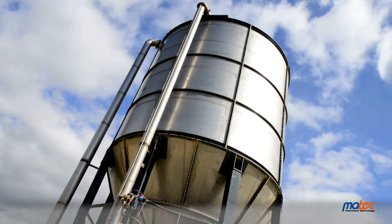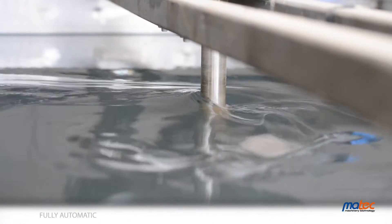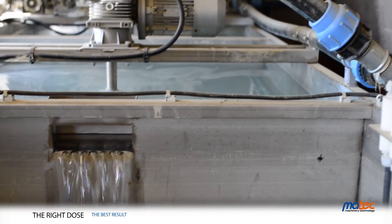Halfway up the pipe, the flocculant polyelectrolyte is injected. It is a biodegradable, non-toxic chemical product, which reacts with suspended solids, speeding their settling.